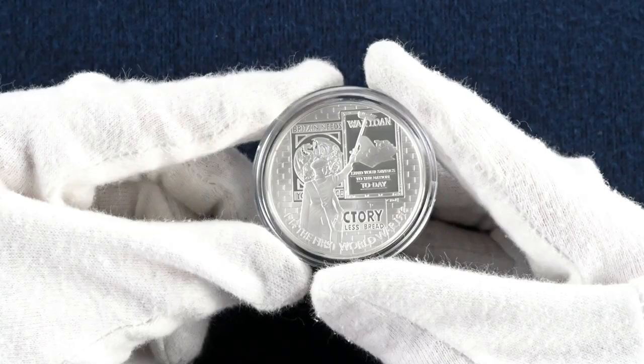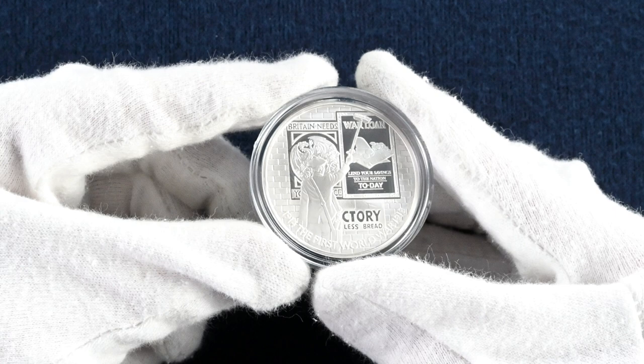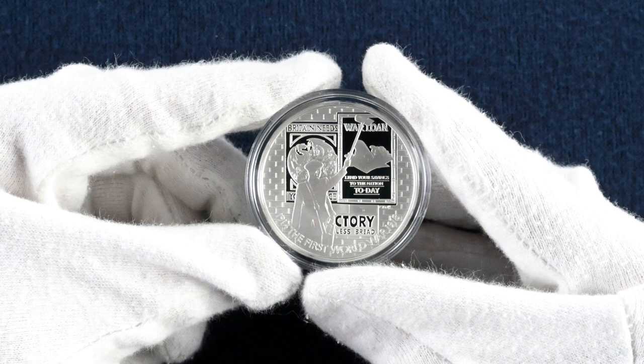For our final coin, we look at the topic of propaganda. The coin was designed by David Lawrence and shows a man putting up propaganda posters on a brick wall — specifically a poster encouraging the public to lend their savings to the war effort. The coin features the edge inscription: 'Follow me, your country needs you.'